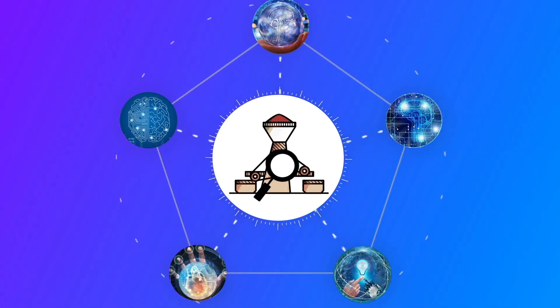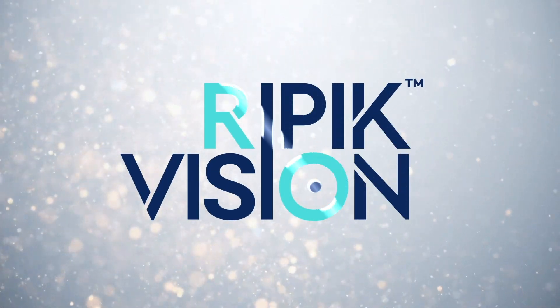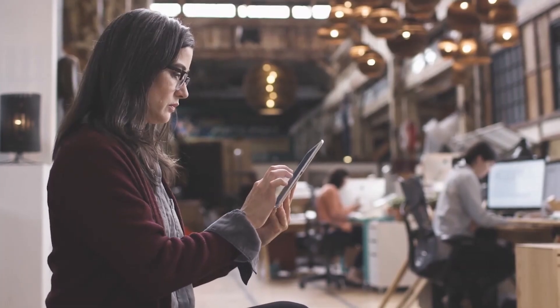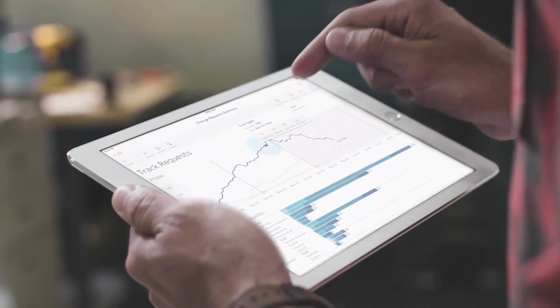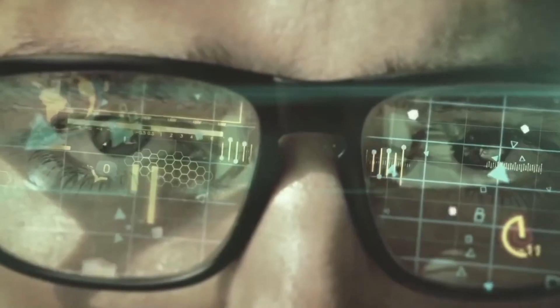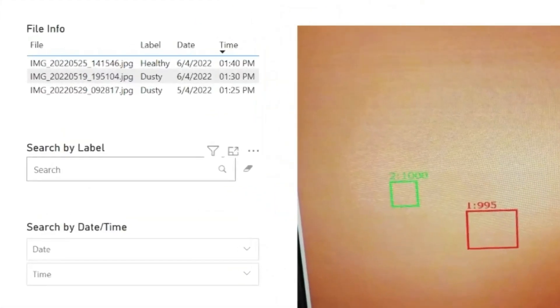Ripik Vision, our proprietary first-of-its-kind tool, leverages computer vision to drive better decision making and process control. Using deep learning models, we can analyze raw materials, equipment, and finished goods, providing insights that were previously unavailable to the operator.